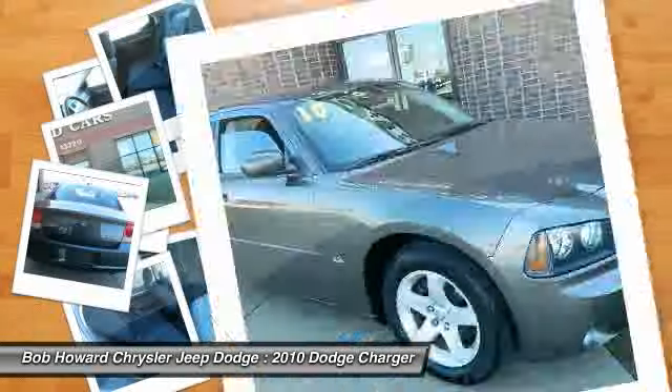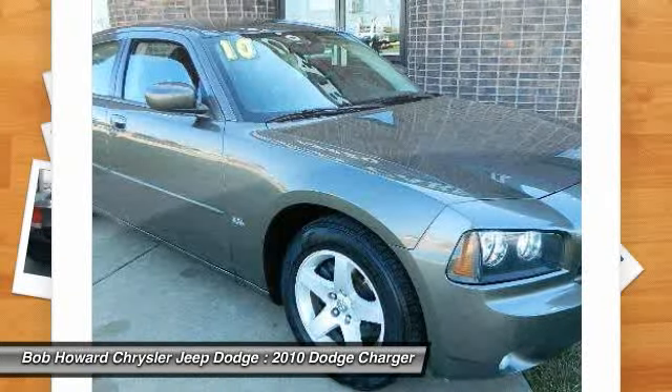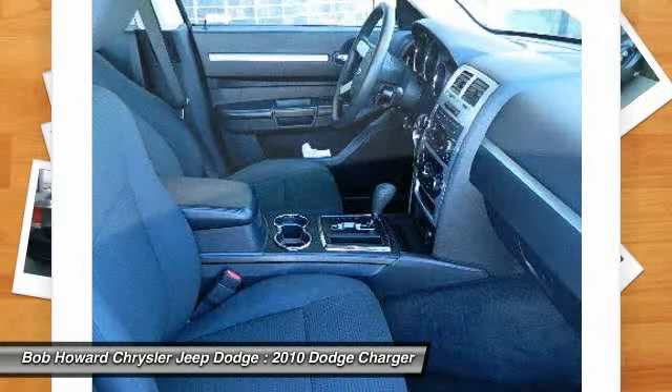Great finance options available. Reserve pricing not discussed via email — call for details. Carfax guarantees this to be a one-owner car. We stand behind this vehicle and the Carfax report is available to you free of charge.